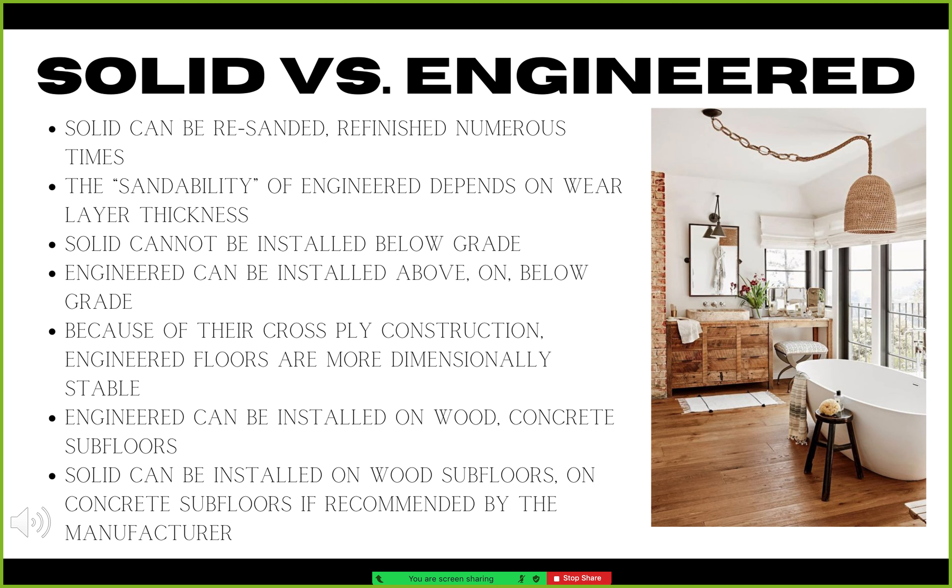Because of how they are constructed, with each layer of veneer running perpendicular to the one below it, engineered wood floors are more dimensionally stable than solid wood floors. This means they are less prone to react to changes in temperature and humidity. Because of this increased dimensional stability, engineered wood floors are especially suitable for installation over concrete subfloors, but they also can be installed over wood subfloors too. Recent advances in technology have also made it possible to install solid wood over concrete as well, but only if recommended by the manufacturer.